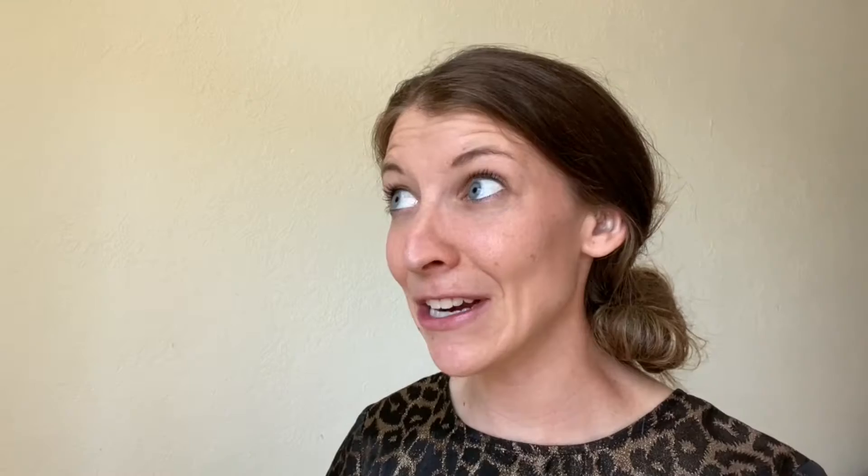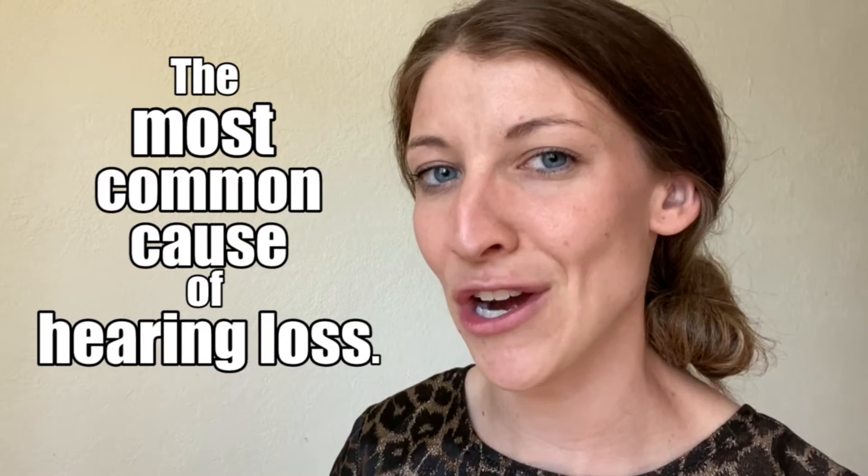Today I'm going to talk about how a hearing aid works. Thank heavens for hearing aids because without them I would not be able to hear. And when you think about putting earplugs in and not being able to hear all day every day — it's kind of crazy. I hope you stick around to the end of this video because I'm going to share the most common cause of hearing loss, and it will surprise you.